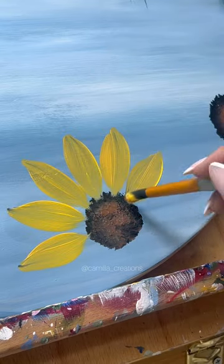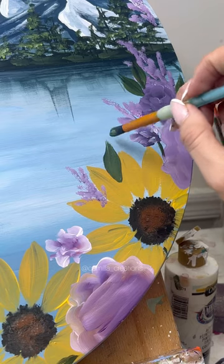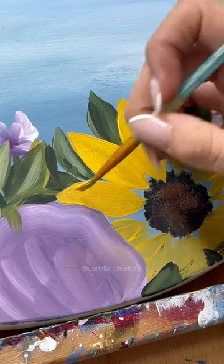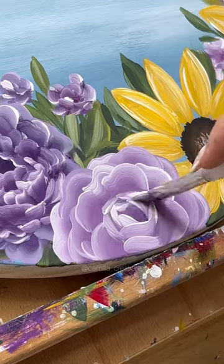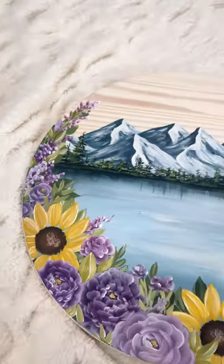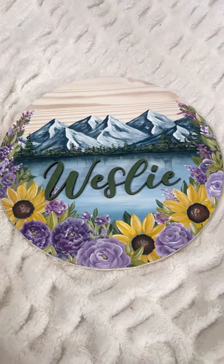My customer wanted sunflowers and purple flowers with greenery, so that is exactly what I did for the edges. I also forgot to mention the best part about the sign — my customer ordered this for her dog Wesley, and I think that is the cutest thing ever. I'm not going to lie, this turned out way better than I pictured in my head, and now I just have to glue on Wesley's name. Here is the final product.